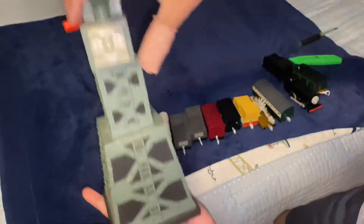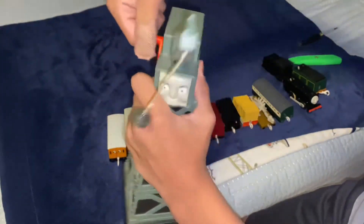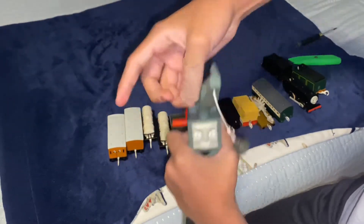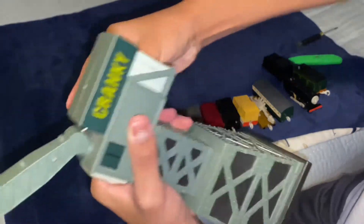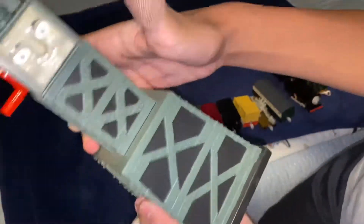Now finally, the Take Along Cranky — really nice. I expected it to look so much bigger than the photos, but it's really not that big. I'm just glad I can have a Cranky because it's my first Cranky ever. Basically what this Cranky does is you throw it like that, it lowers, and then when you pull it up it goes back to normal. I'm glad I can have a Cranky because Cranky is one of the most important characters in the Take Along range.